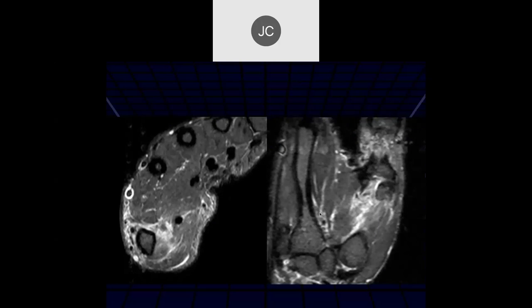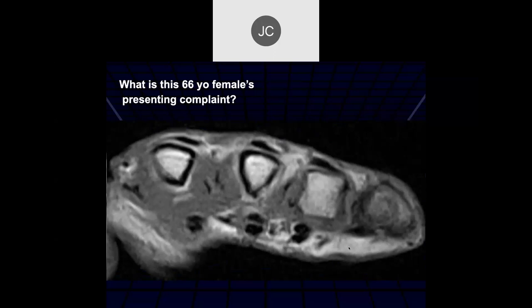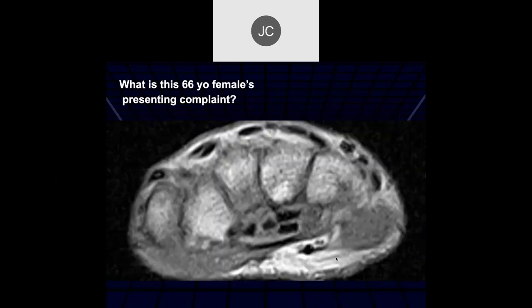Adjacent to the first metacarpal there's a lot of fluid and edema with no definite tendon visible - another tear, a muscle tear. The presenting complaint was inability to bend the ring and fifth fingers, so we're missing the fourth and fifth flexor tendons.